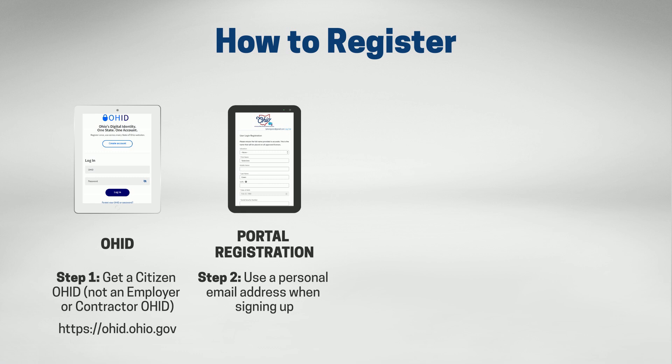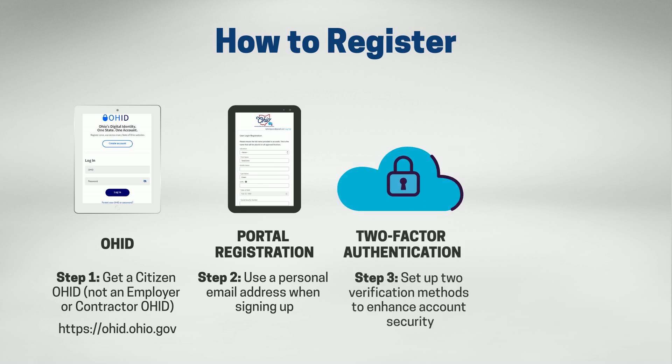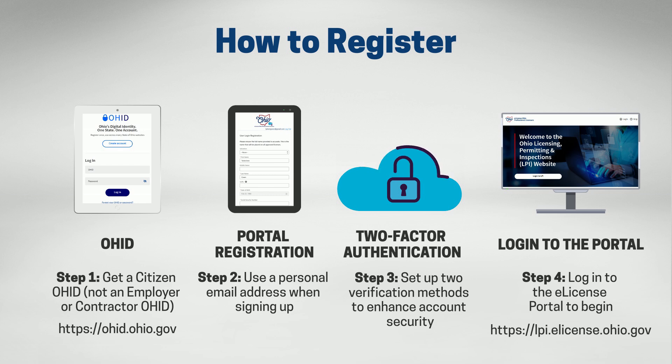After creating your OHID, return to the eLicense Portal and enter your OHID to log in. Once you log in, you will be prompted to set up two verification methods to enhance account security. Options include text message, email, or phone call. After completing the verification enrollment, proceed to fill in all required fields to register for the eLicense LPI Portal and get started to manage your license online.